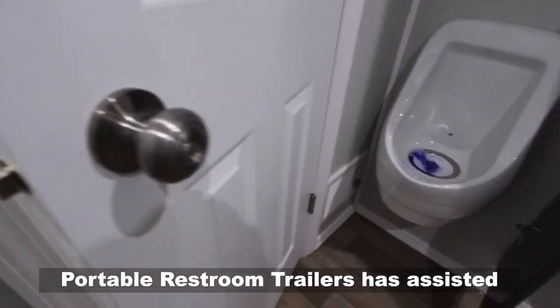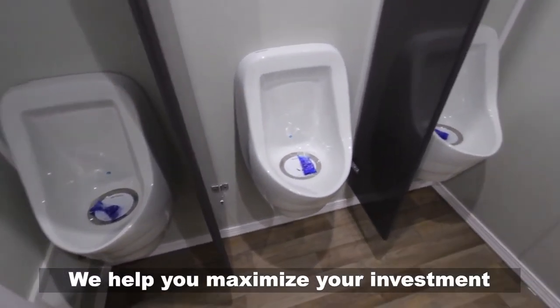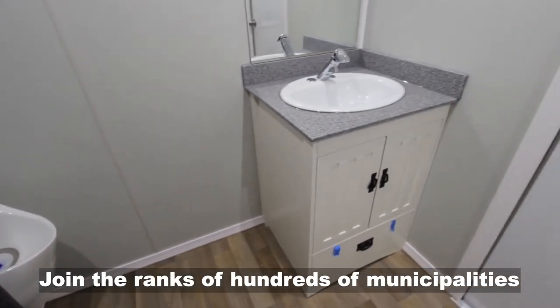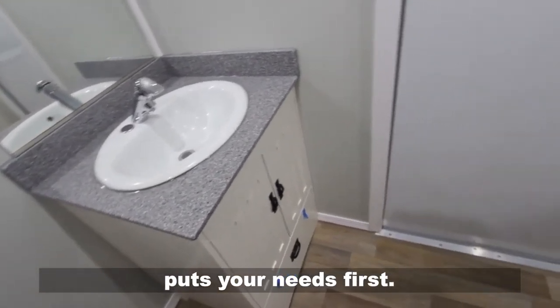Portable Restroom Trailers has assisted thousands of companies with five-star verified support. We help you maximize your investment and ensure your trailer will last. Join the ranks of hundreds of municipalities and corporations from coast to coast and work with a company that puts your needs first.